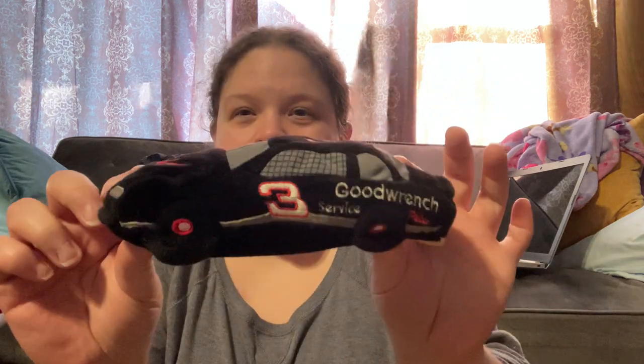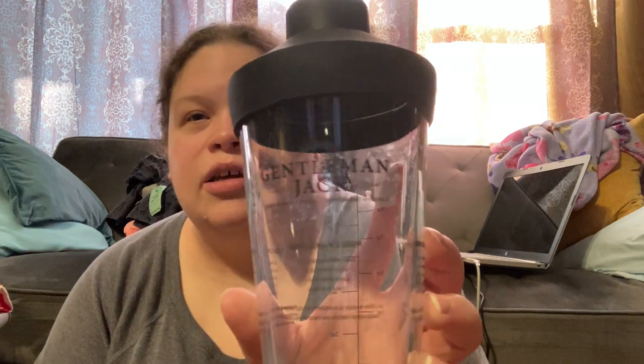A little Dale Earnhardt beanie car — this was 99 cents. I was a huge Dale Earnhardt fan; I was devastated when he was killed, and I know there are still a lot of fans out there. This ended up not being worth anything — it was only 49 cents. It's a Jack Daniel's Gentleman Jack tin with different cocktail recipes: Gentleman's Sour, Gentleman's Manhattan, Gentleman's Smash, with measurements.